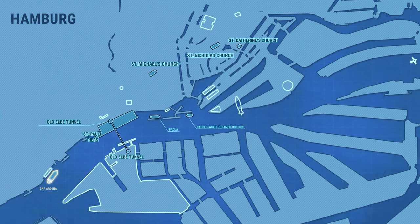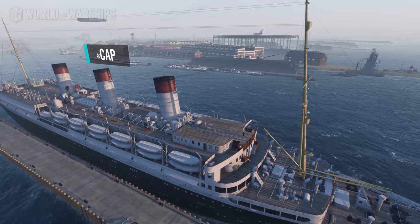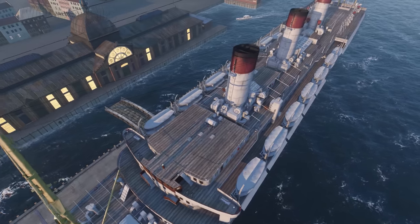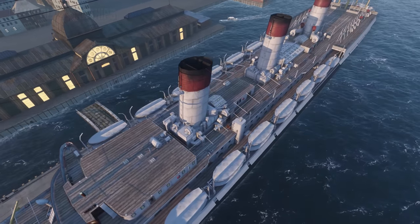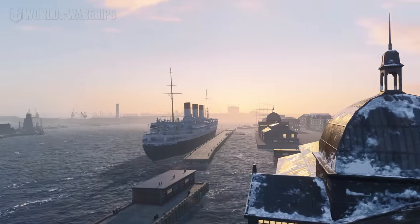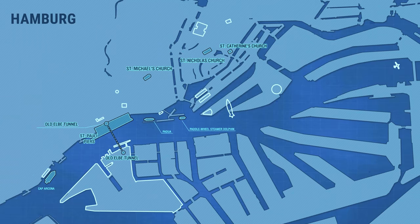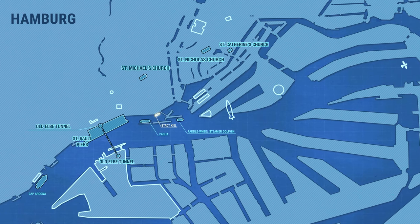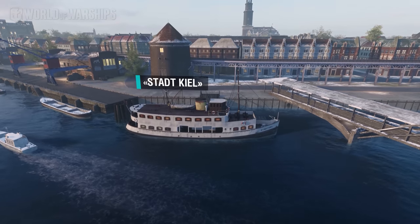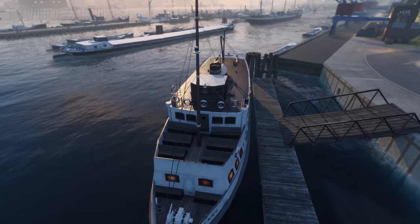Cap Arcona is a luxury ocean liner which set out on her maiden voyage from Hamburg to Buenos Aires on October 29, 1927. At that time, she was the most spacious, fastest, and state-of-the-art ship on that route. Passenger vessel Stadkiel was launched at the Germania dockyard on May 26, 1934. The vessel had room for 400 passengers.